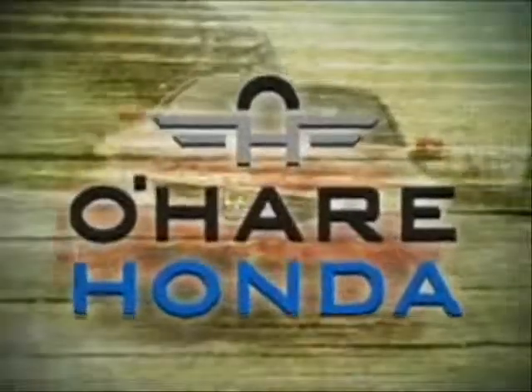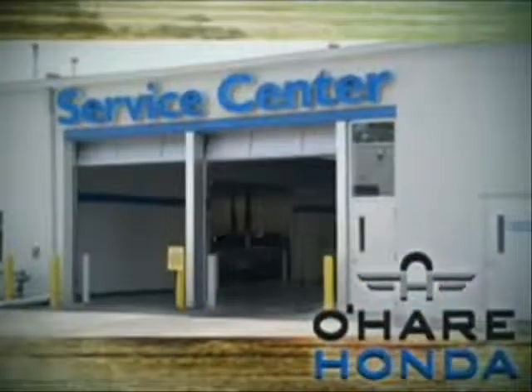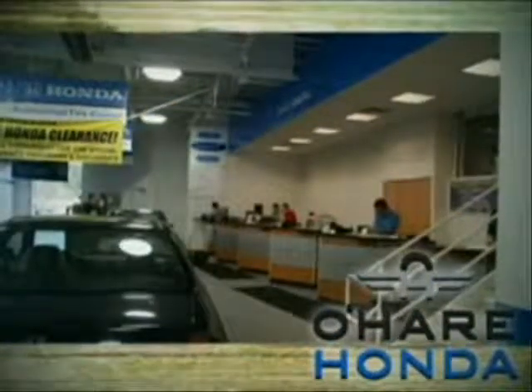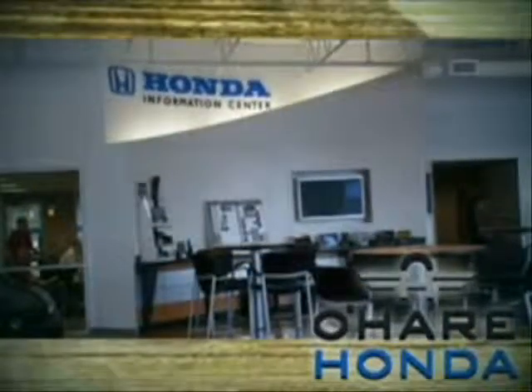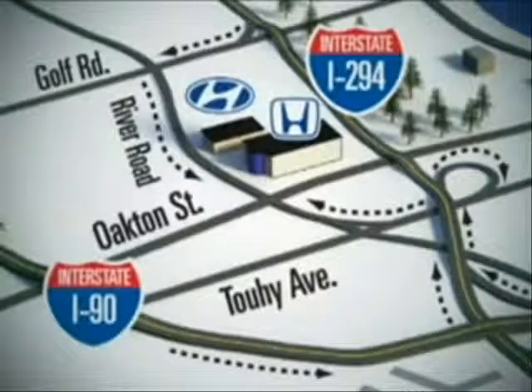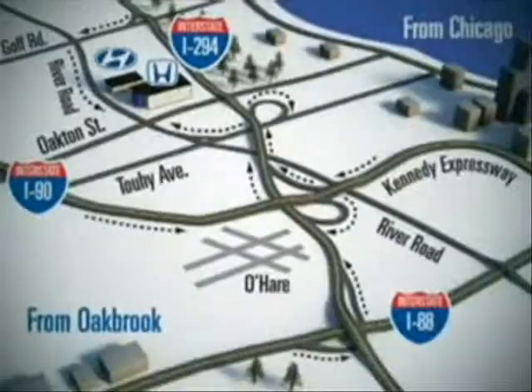And don't forget about our state-of-the-art service center with convenient Saturday service hours, nighttime drop-off, freshly brewed Starbucks coffee, convenient computer workstations, and more. Call or stop in today. We're conveniently located on the corner of River Road and Oakton in Des Plaines, Illinois.